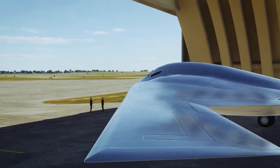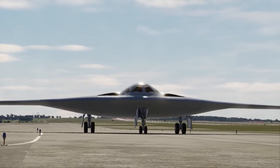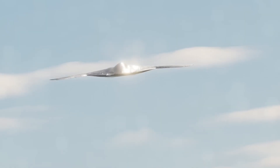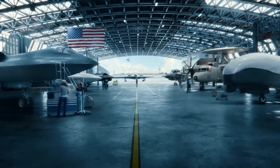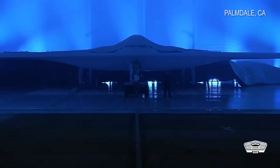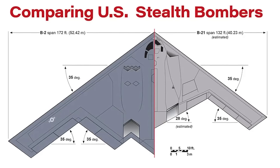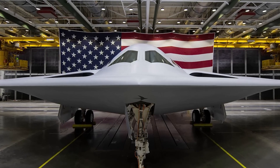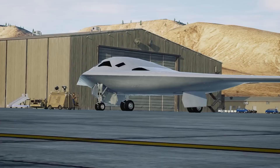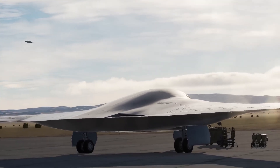The B-21 Raider originated from the U.S. Air Force's Long-Range Strike Bomber Program, launched in 2010 to develop a more cost-effective and survivable replacement for the B-1 and B-2. In October 2015, Northrop Grumman secured the contract, out-competing a Boeing-Lockheed Martin team, and developed the aircraft under strict secrecy through the Air Force Rapid Capabilities Office. Unveiled to the public in December 2022, the B-21 revealed a sleeker, smaller flying wing design compared to the B-2, featuring a distinctive shallow W-shaped trailing edge. While detailed specifications remain classified, it is estimated to have a wingspan under 150 feet and a payload capacity of approximately 30,000 pounds. Designed for a two-person crew, the aircraft includes provisions for potential unmanned operation in the future and incorporates an open systems architecture to enable rapid integration of new sensors, software, and weapons.